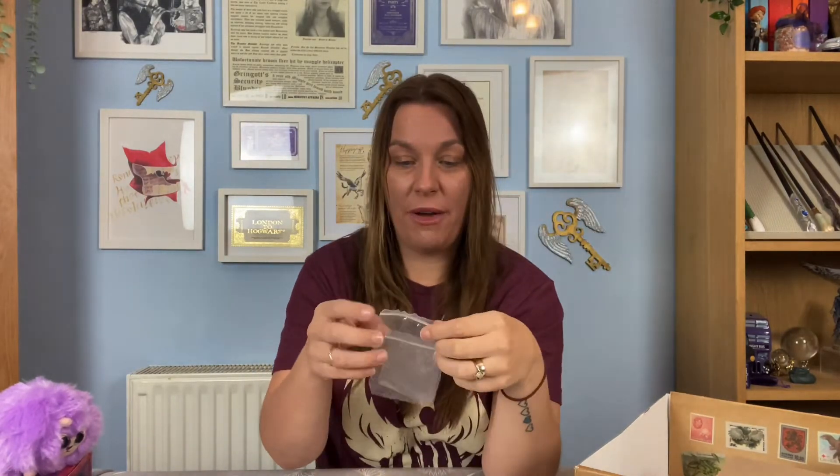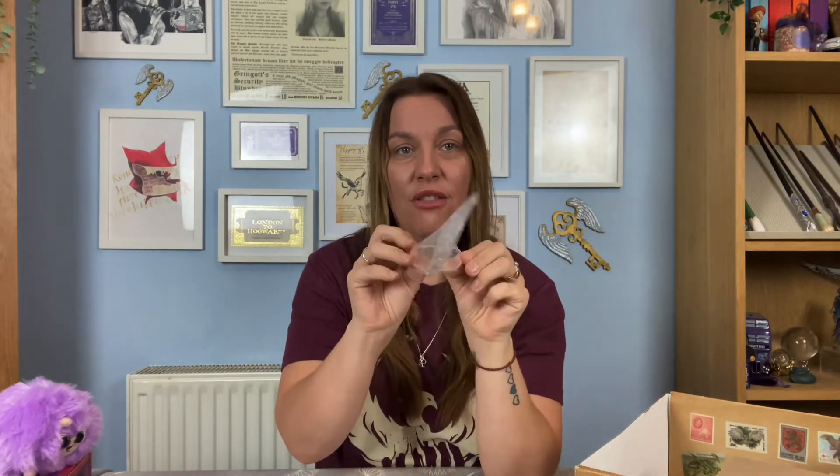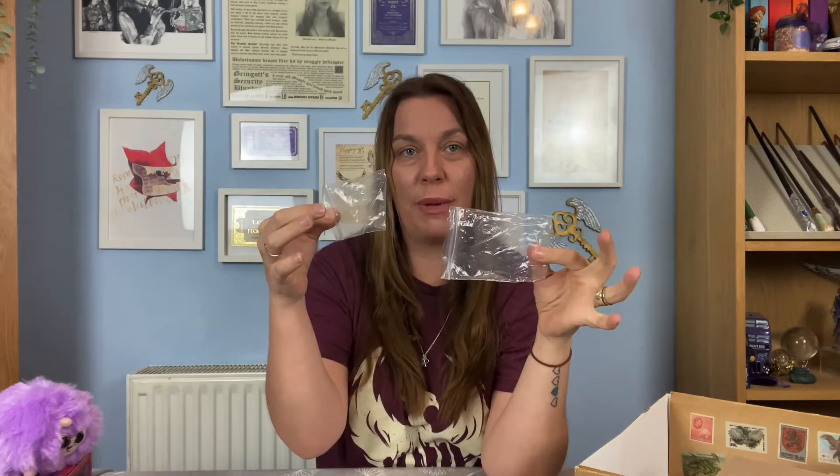I have what appears to be an empty bag — a see-through plastic bag with a smaller see-through plastic bag inside, both of which are empty. I'm not sure what that's about. If you think I'm missing something, do let me know in the comments below.